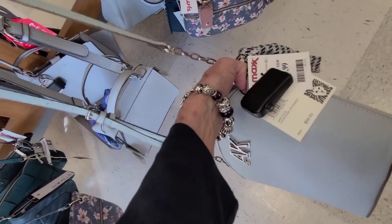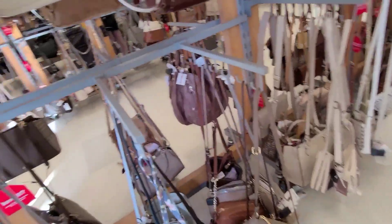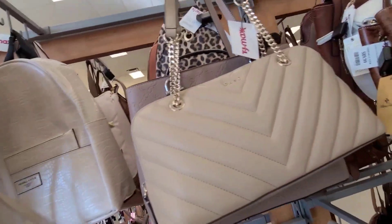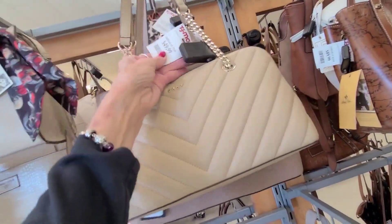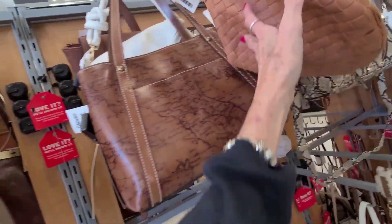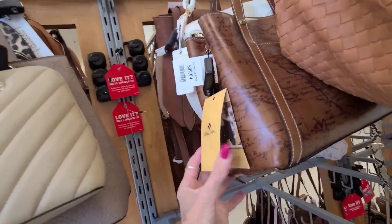That's something different for me. Ann Klein, $20.00. There's a cute little DKNY — that one is $50.00. Patricia Nash here for $90.00.